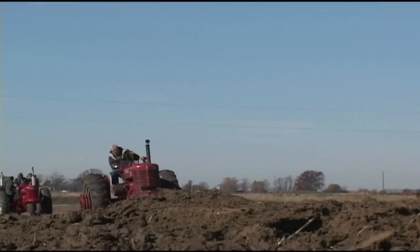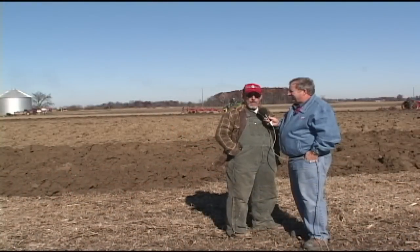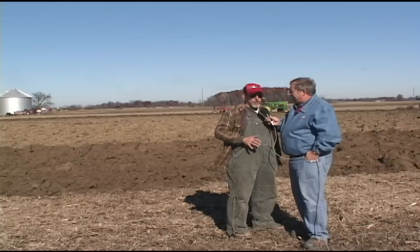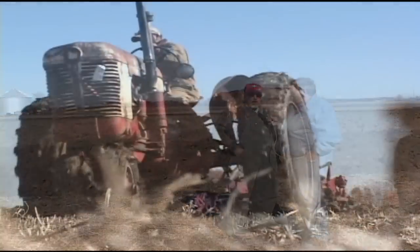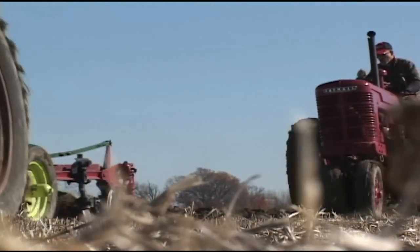It's good temperature, good weather, got plenty of sunlight, people are feeling good. The ground's a little wet in places, but it's turning really good. We've got several different plows and tractors here. We cover a wide area today.